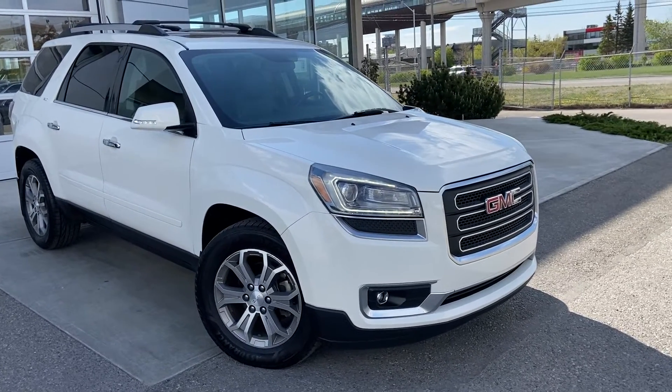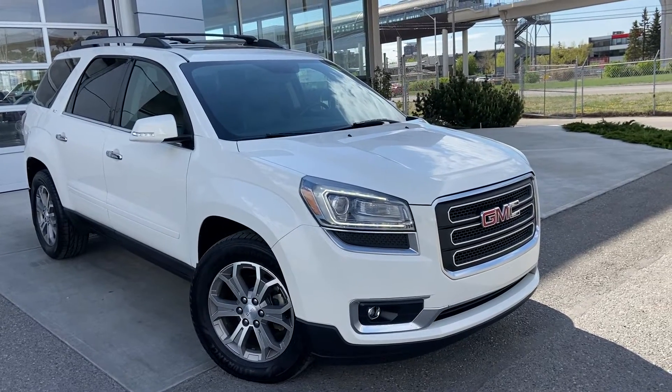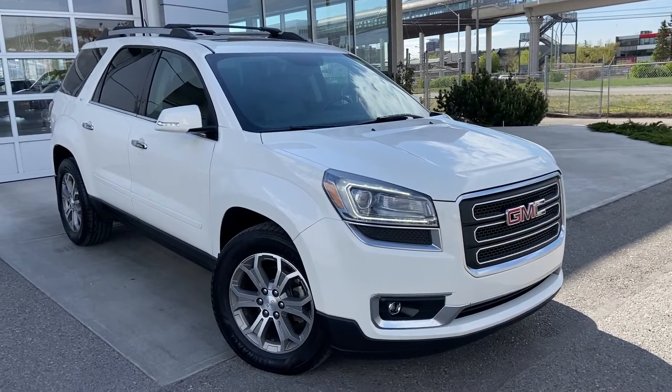Welcome to the 2013 GMC Acadia SLT. The Acadia is powered by a 3.6L V6 engine mated to a six-speed automatic transmission.